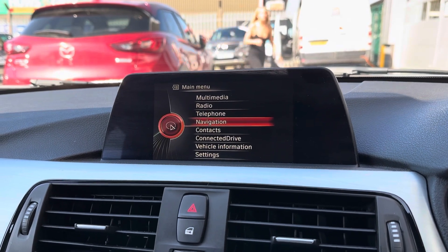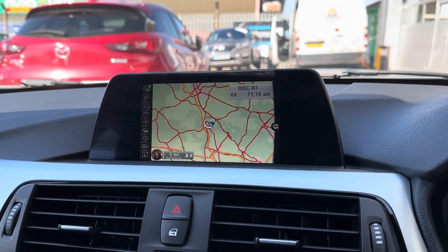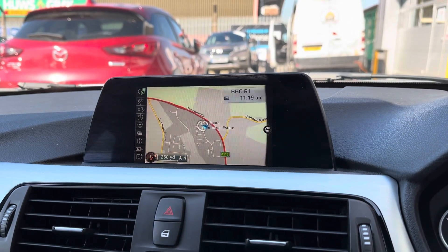This car also comes with a reliable navigation system, meaning that travelling to new destinations has never been easier. With the dial on your centre console you can zoom in and out for your required distance, making it truly reliable for the driver.